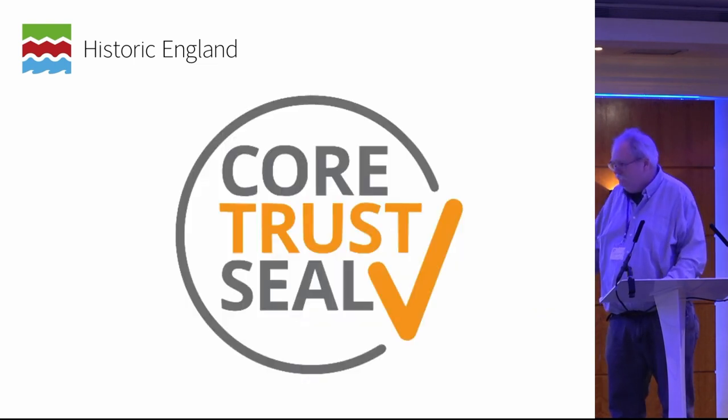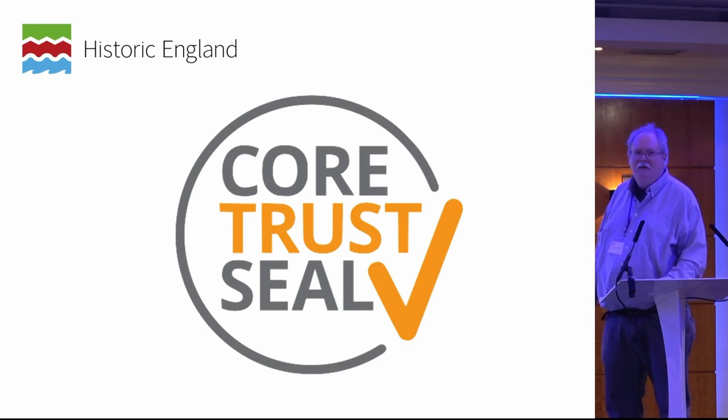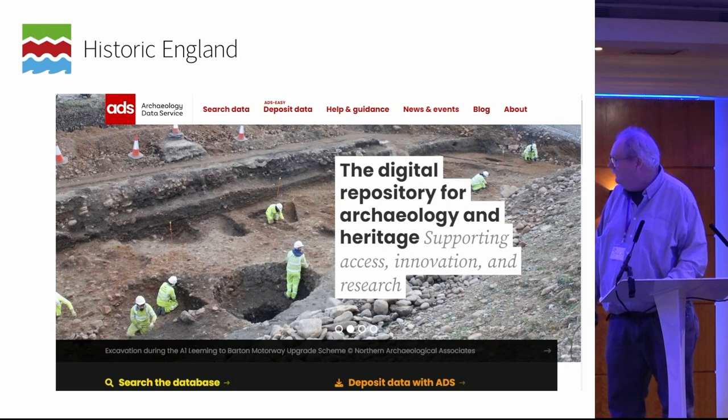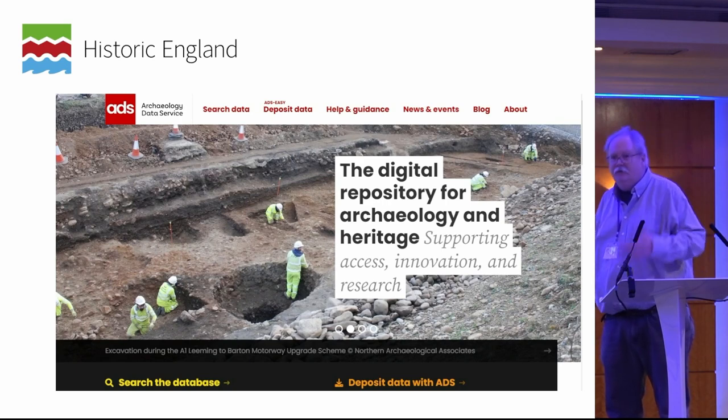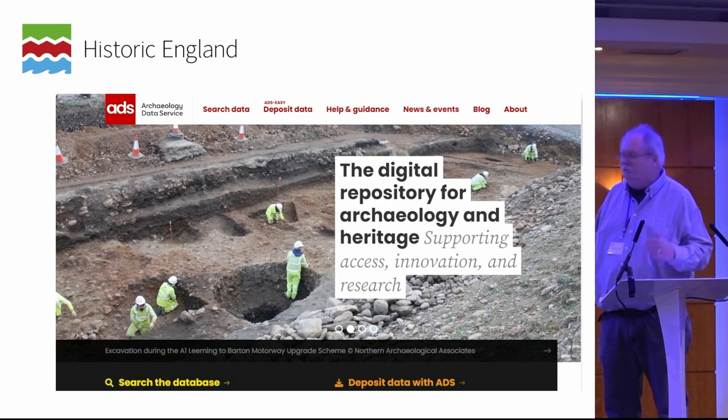If you go to the CoreTrustSeal website, there is one champion organization in the UK to take digital excavation data — our friends at the ADS. They promise to maintain our data in perpetuity, to migrate it through various systems, and make it available to anyone. It's a wonderful thing, but of course that costs money, and that acts as a barrier to deposition — especially for small organizations who can't afford to pay large amounts to have their data kept forever.